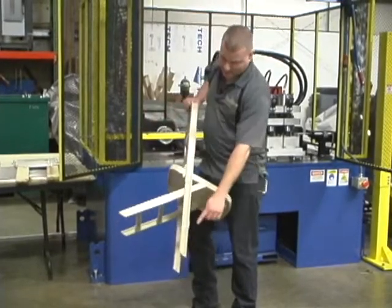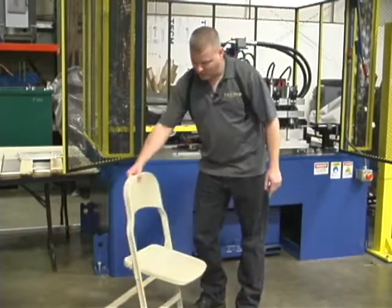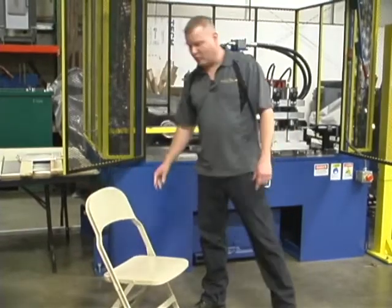If you notice the components — the legs, the cross members — they're all made from a single roll-formed profile.